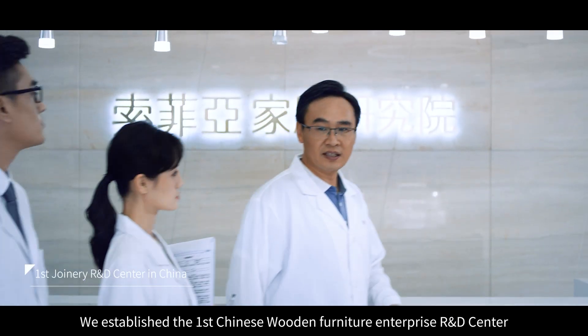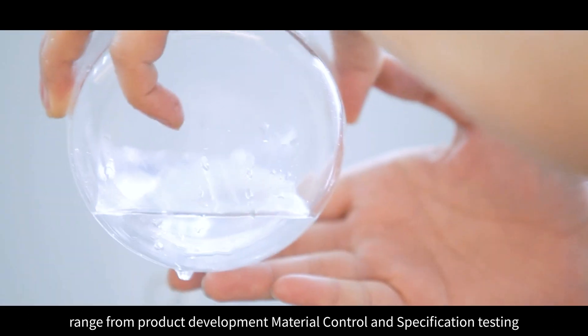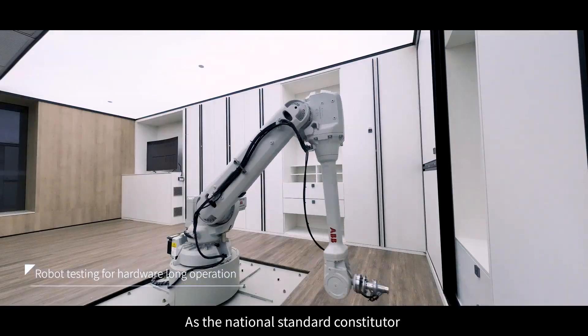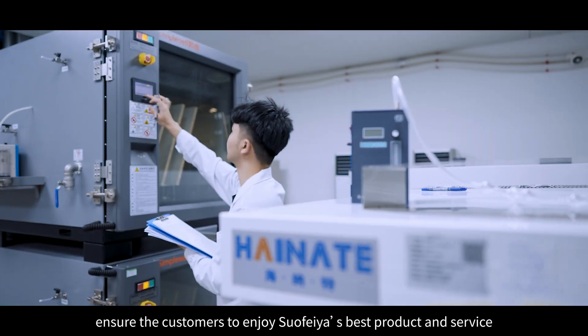We established the first Chinese wooden furniture enterprise R&D center, covering product development, material control, and specification testing. As the national standard constituter, we ensure customers enjoy Suofia's best product and service.